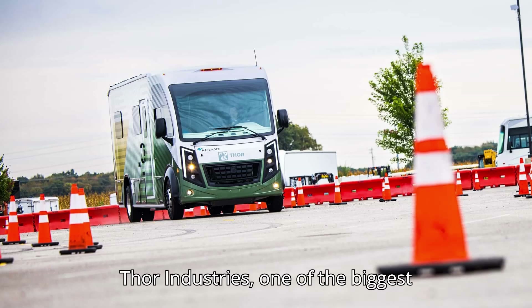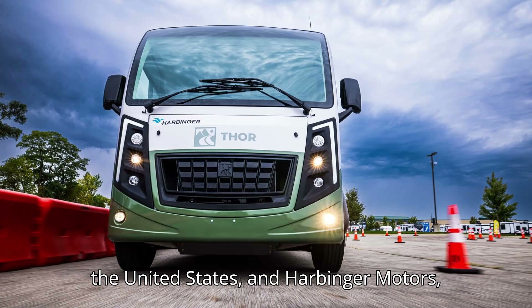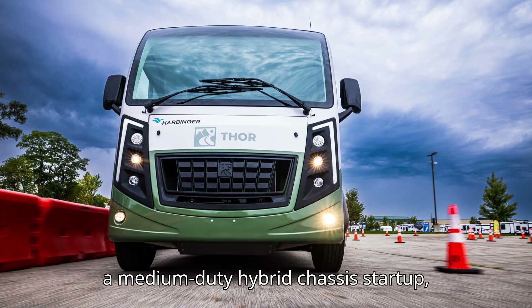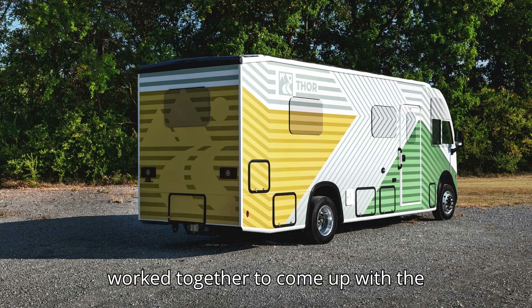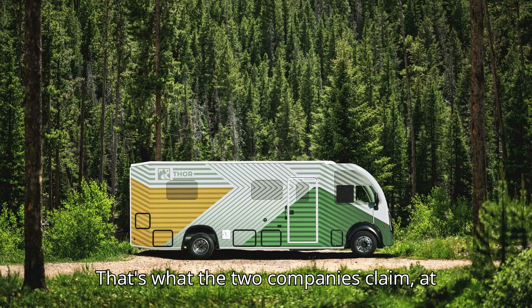Thor Industries, one of the biggest manufacturers of recreational vehicles in the United States, and Harbinger Motors, a medium-duty hybrid chassis startup, worked together to come up with the world's first hybrid Class A motorhome.